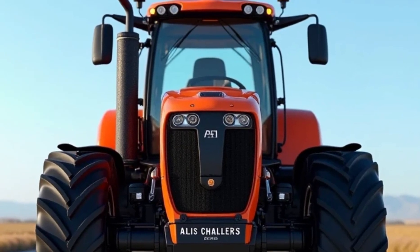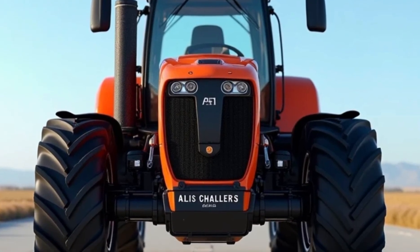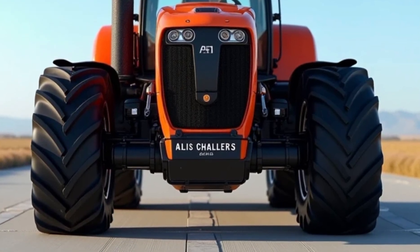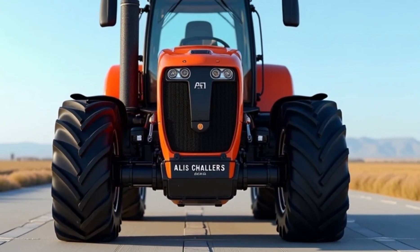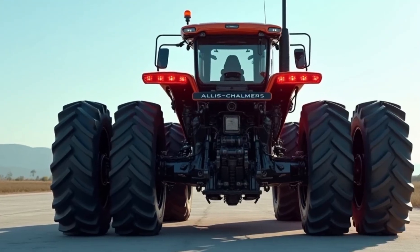Aesthetically, the 2025 Allis Chalmers tractor pays homage to the brand's heritage. Its iconic orange and black color scheme remains, but with modern accents that reflect its advanced technology. LED lighting adds a contemporary touch, improving visibility during nighttime operations.